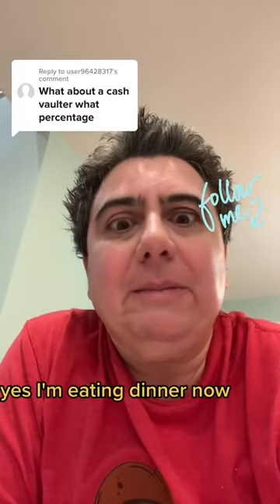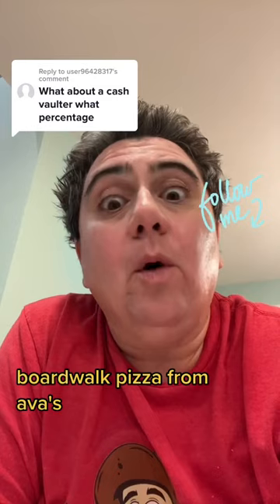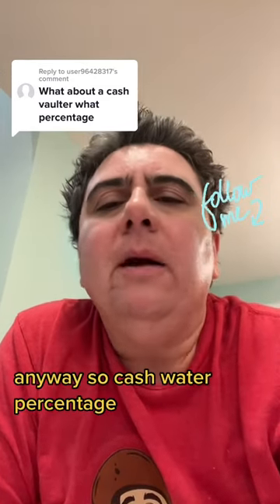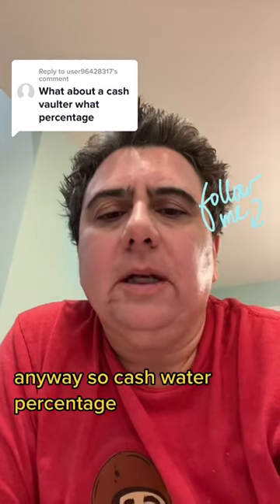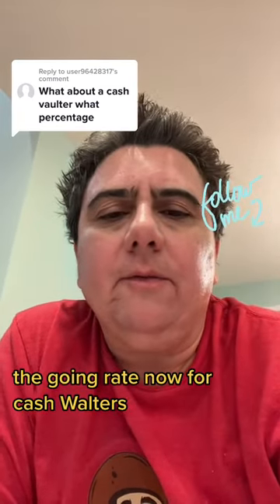Yes, I'm eating dinner now — my wife and I decided to get pizza today, Boardwalk Pizza from Ava's, best pizza in the world. But anyway, so cash folder percentage — the going rate now for cash fillers...